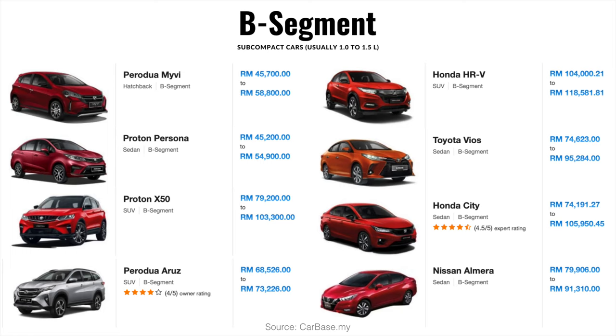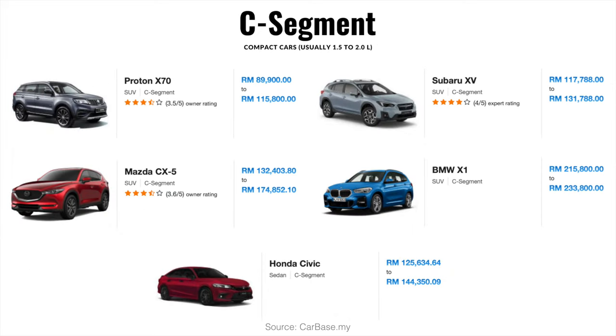Followed by arguably the most frequently seen on the road, B segment cars such as the king of the road Perodua Myvi, Proton Persona, and to the slightly larger compact SUVs like my Proton X50, Honda HR-V, Perodua Ativa, Toyota Vios, Honda City, Nissan Almera and etc.